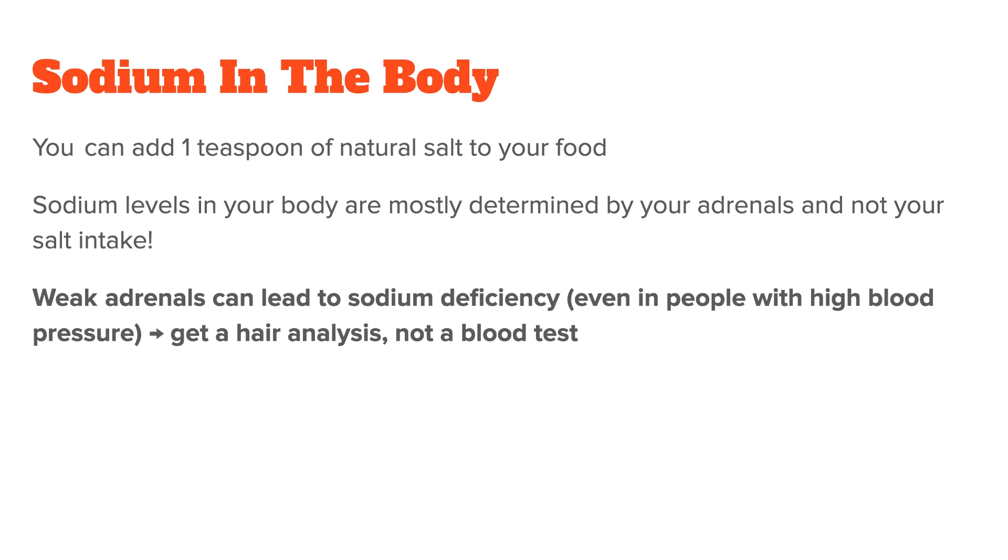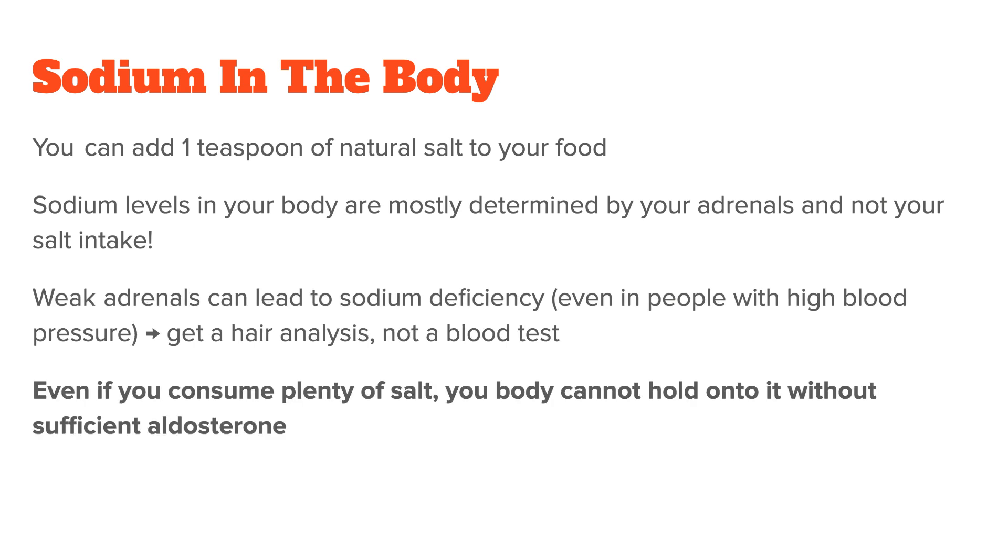Sodium deficiency is actually fairly common, sometimes even in people with high blood pressure. The cause is usually weak adrenals that release too little aldosterone. That means even if you consume plenty of salt, your body cannot hold on to it without high enough aldosterone levels. This was a problem I had for a long time and only figured out after my first hair analysis.